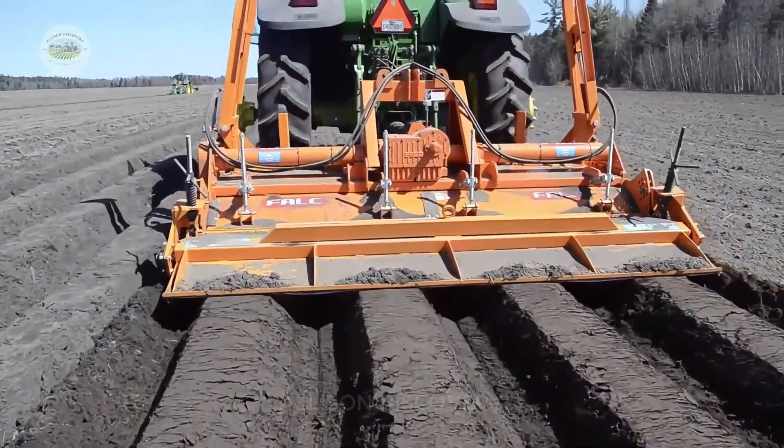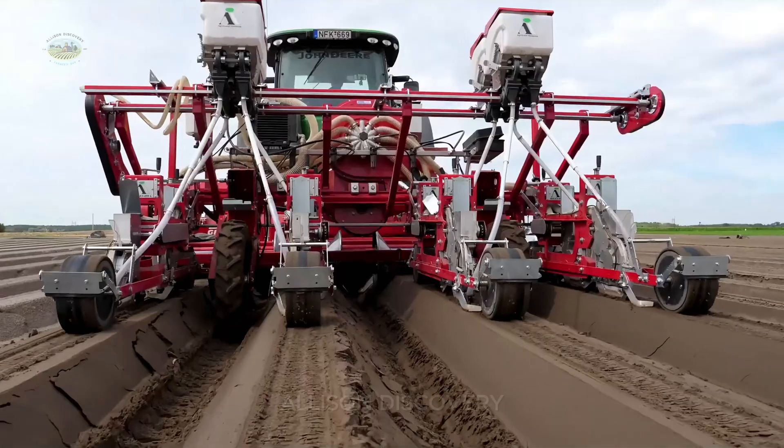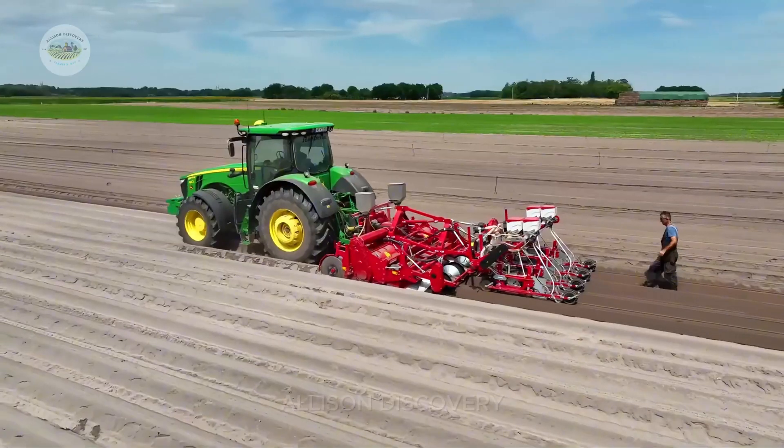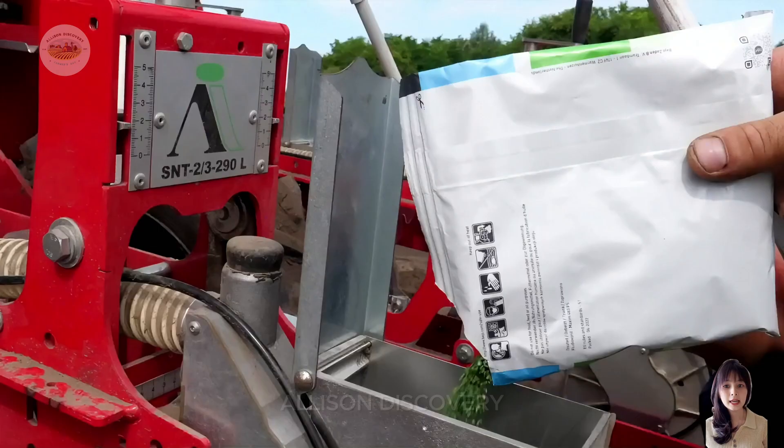Sowing carrot seeds in the U.S. resembles a high-tech performance. Automated seeders — these miraculous machines evenly distribute seeds, ensuring each has ample room to grow.